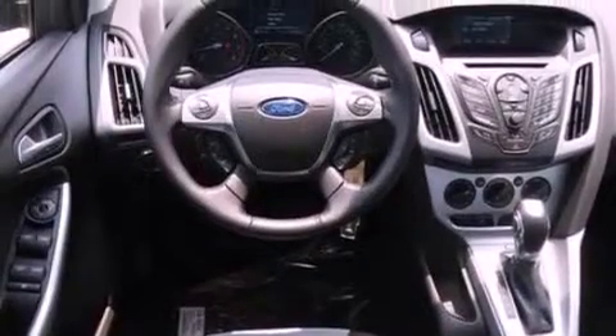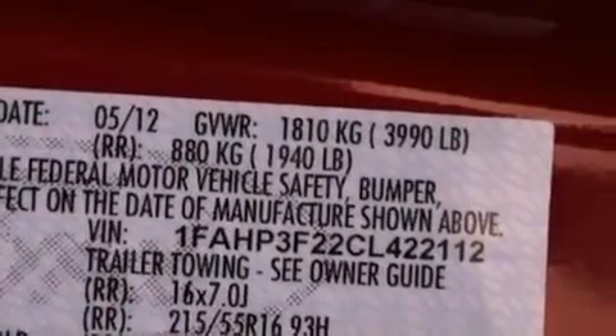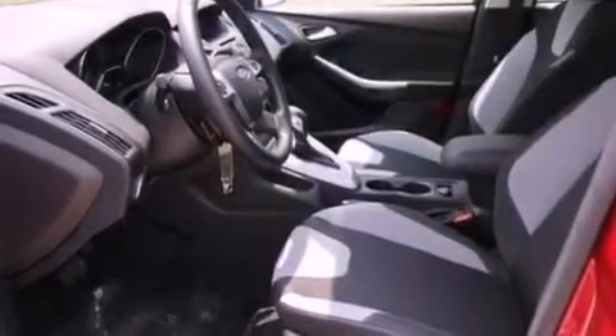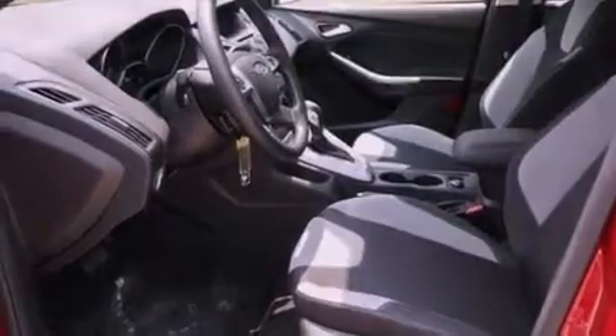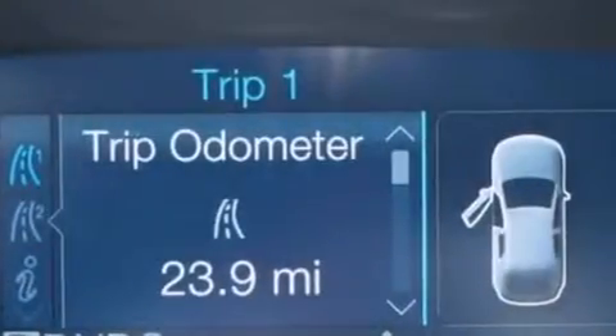All of the following features are included: a low-tire pressure indicator, traction control and stability control systems, full-power accessories, a CD player, four-wheel independent suspension, a passenger side vanity mirror, front fog lights, dusk-sensing headlights, air conditioning, and a multi-link rear suspension.